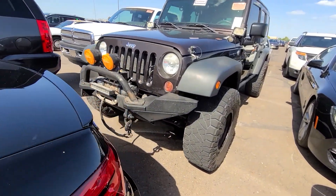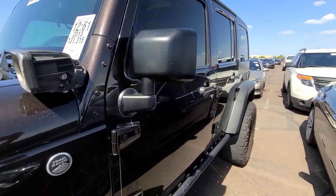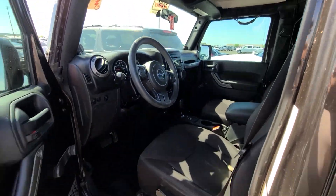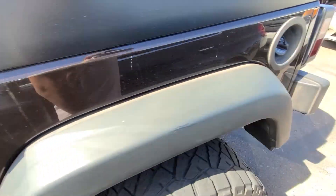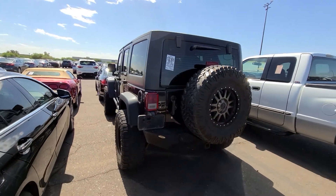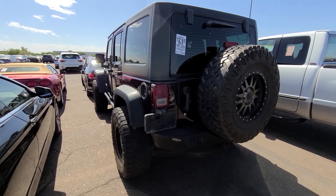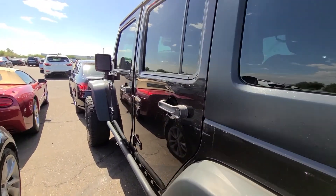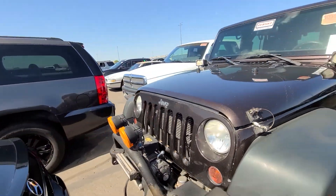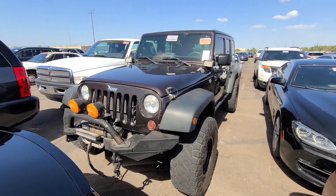Another Jeep. 131,000 miles. These are very popular — these Wranglers pull a lot of money at auction. Usually they sell for retail at auction, and then dealers retail them for much higher than retail value.